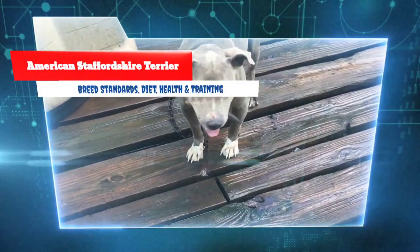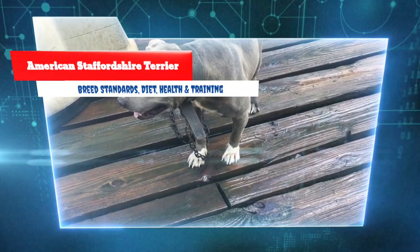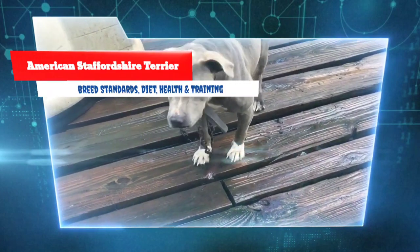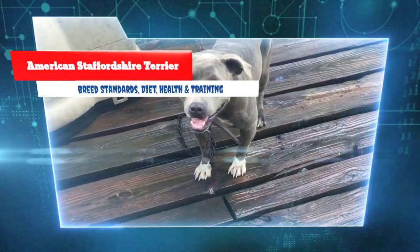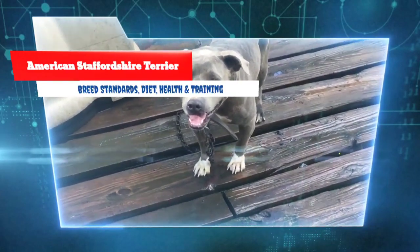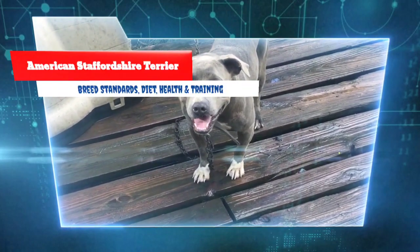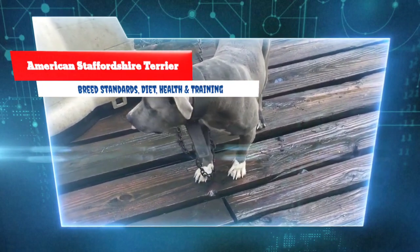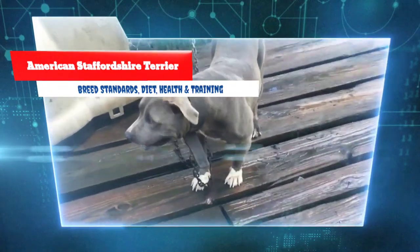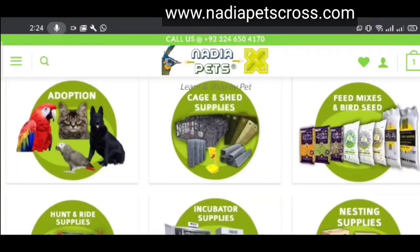Neck: heavy, slightly arched, tapering from shoulders to back of skull, no looseness of skin, medium length. Shoulders: strong and muscular with blades wide and sloping. Back: fairly short, slight slope from withers to rump, with gentle short sloped rump to base of tail. Loins slightly tucked. Body: well-sprung ribs, deep in rear, all ribs close together. Forelegs set rather wide apart to permit chest development. Chest deep and broad. Tail: short in comparison to size, low set, tapering to a fine point, not curled or held over back, not docked.